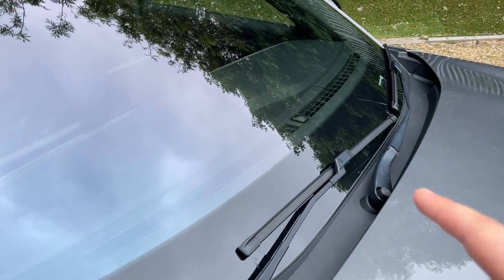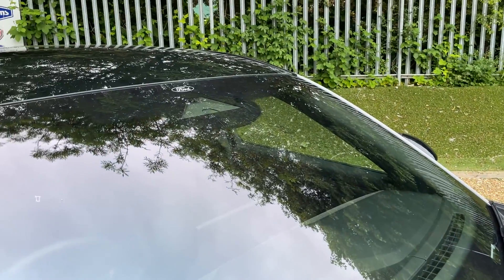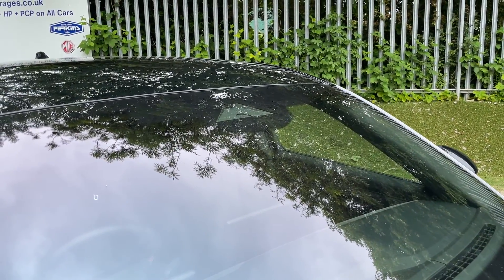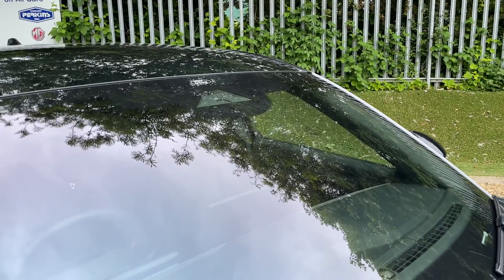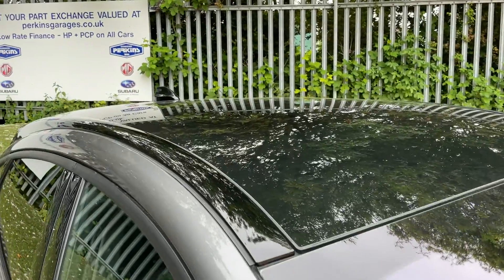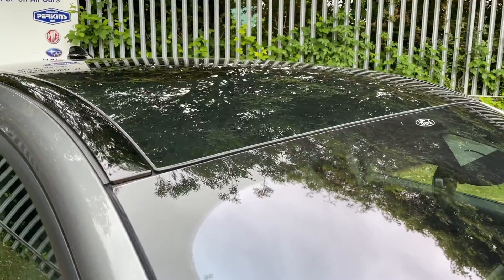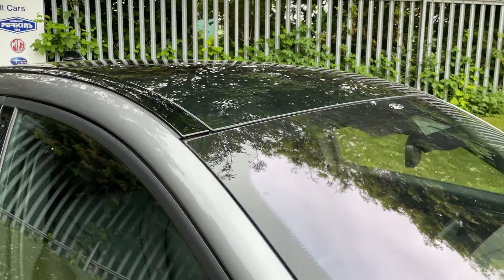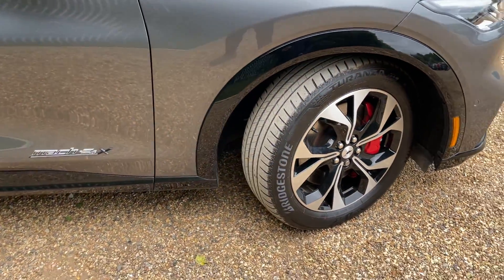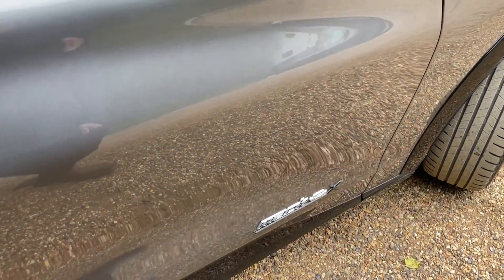Inside the windscreen there's a sensor for the auto lights — when it gets dark, the lights come on, quite self-explanatory. Up there we have a couple more: one is for the traffic sign recognition software, and equally one for the auto wipers. That is a panoramic glass roof — it just looks like a black painted roof from outside, but once you're inside it lets an abundance of light into the cabin. Coming back down, we've discussed the wheel, and we have the Mach-E 4x4, the four-wheel drive.